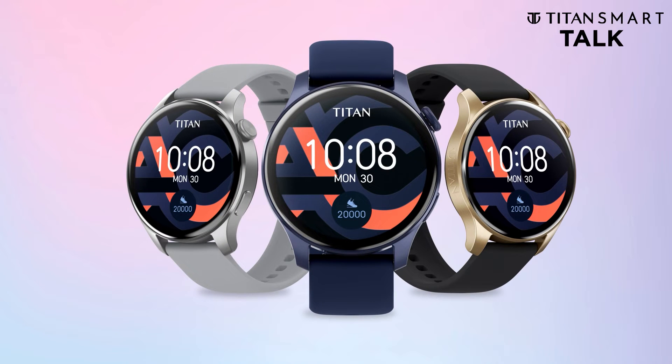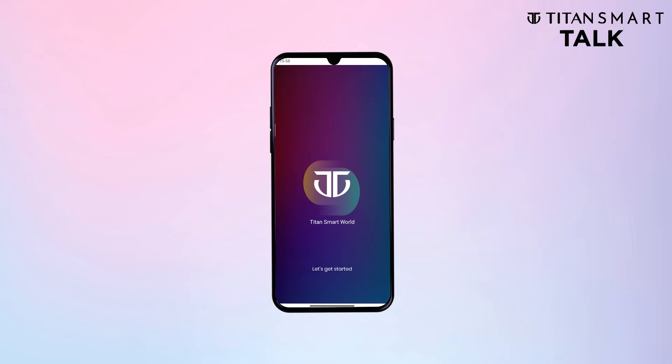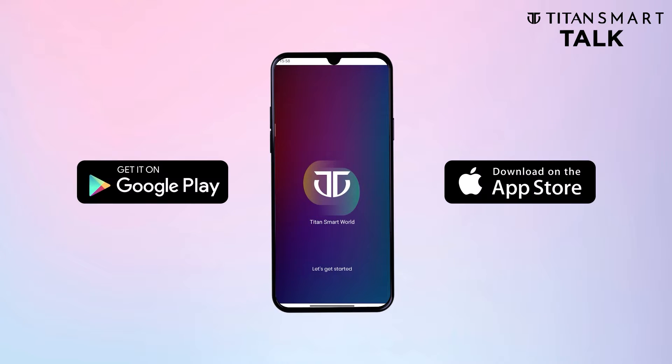For your Titan Talk, from Titan Smart — to be as smart as it truly can be, use the Titan Smart World app to take full control. Download it from the App Store or the Play Store.